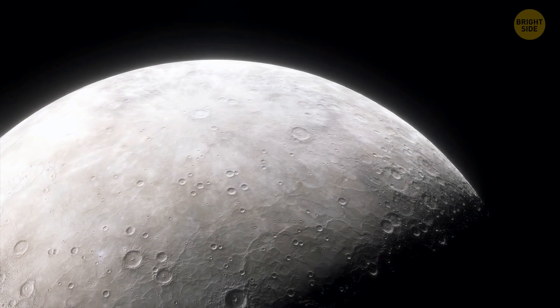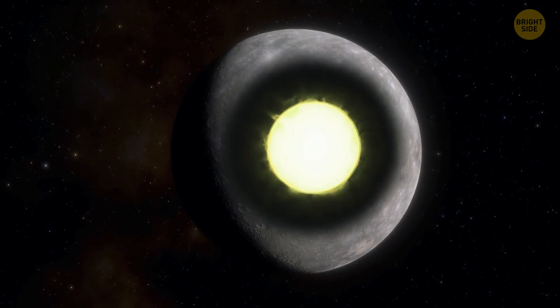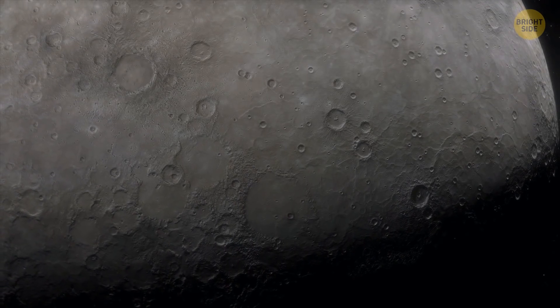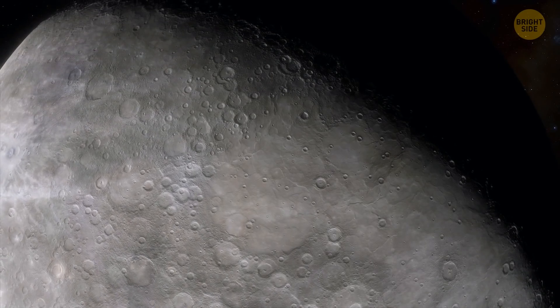Mercury's surface is wrinkled. It happened when the planet's iron core cooled down and contracted. The wrinkles can reach a height of 1 mile and stretch for hundreds of miles.